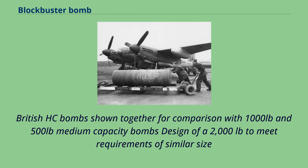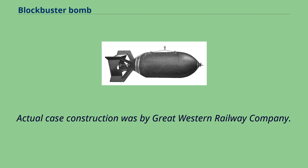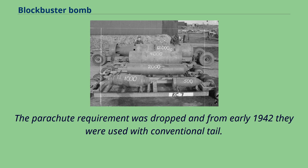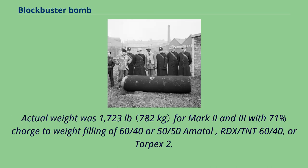British HC bombs are shown together for comparison with 1,000-pound and 500-pound medium-capacity bombs. Design of a 2,000-pound bomb was developed to meet requirements of similar size; two existing 1,900-pound GP bombs were by Vickers with parachute arrangements by the RAF, at the same time Woolwich was designing the 4,000-pound bomb. Actual case construction was by the Great Western Railway Company. Live tests began at the start of 1941; a few were used operationally in late 1941 with parachute dropping and delay timer. The parachute requirement was dropped and from early 1942 they were used with a conventional tail. Improved Mark II and Mark III followed in 1943. Actual weight was 1,723 pounds for Mark II and III, with a 71% charge-to-weight filling of 60-40 or 50-50 amatol, RDX/TNT 60-40, or Torpex II.